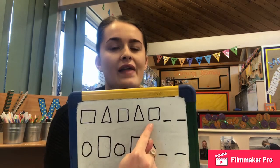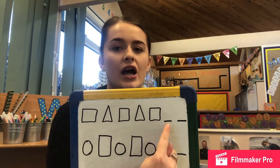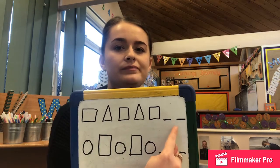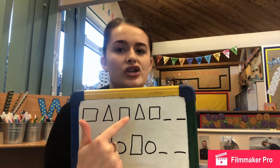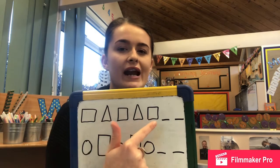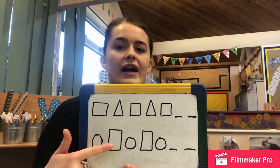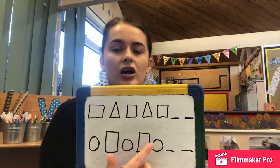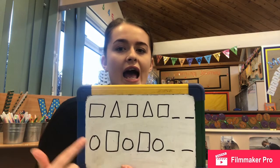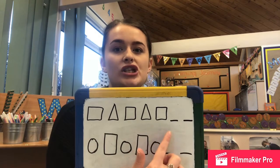My first pattern goes: square, triangle, square, triangle, square — and then there are two gaps. I wonder if you could draw this pattern and fill in the missing shapes. My second pattern goes: circle, rectangle, circle, rectangle, circle — and then two gaps. I wonder if you can draw these two patterns with your grown-ups and fill in the two missing shapes at the end. Okay, bye!